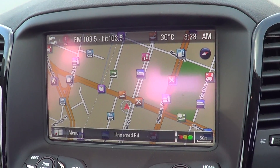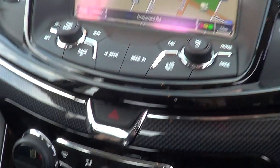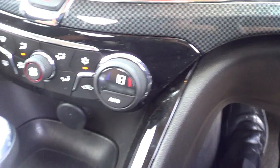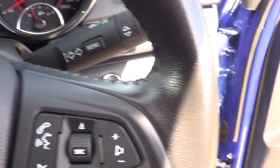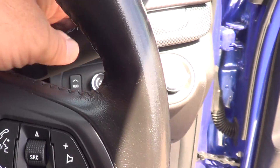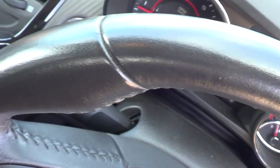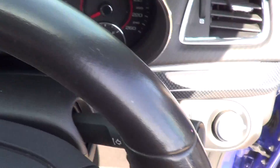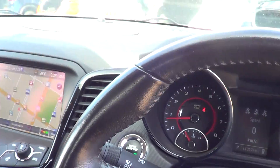You do have dual climate control, front parking sensors, cruise controls, and voice command with your Bluetooth. It's a genuine 44,000 kilometers, so the car is extremely neat and tidy. There's not even any wear and tear marks on the steering wheel, which is a good sign the car has been well looked after.